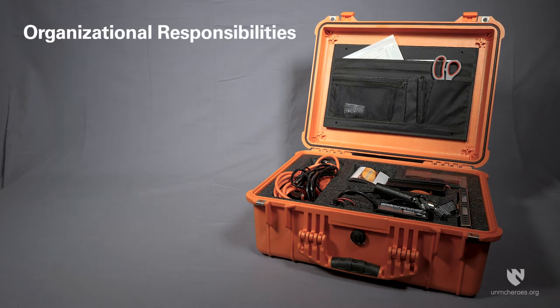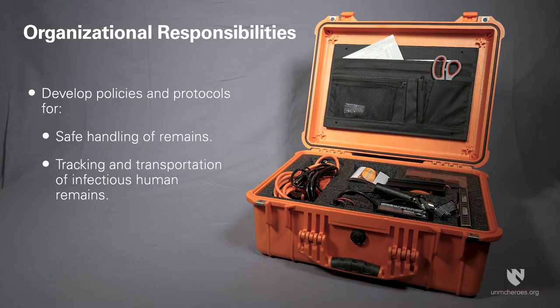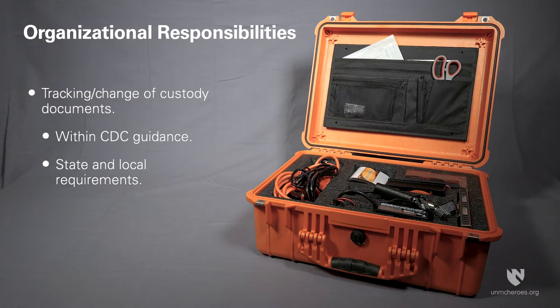Preparedness dictates that organisations using the BioSeal System should develop policies and protocols to inform safe handling, tracking and transportation of infected human remains. Tracking or chain of custody documents should be developed within the guidance from the CDC as well as state and local requirements.